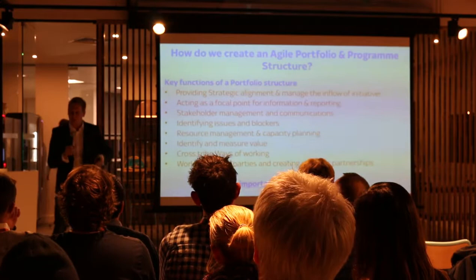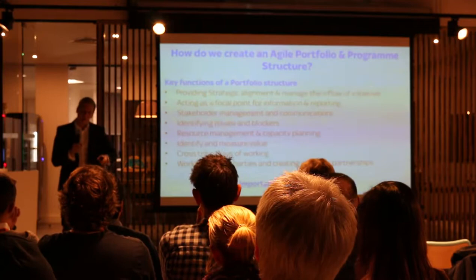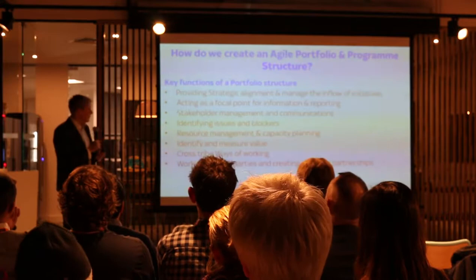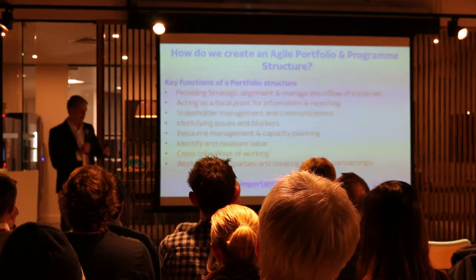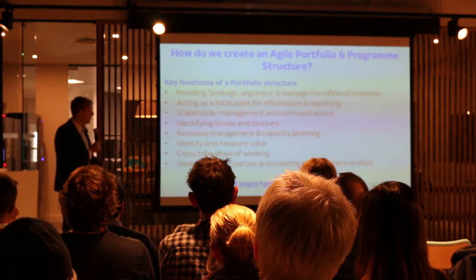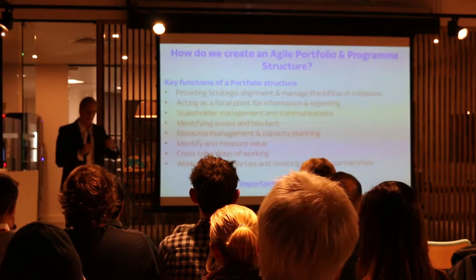It's acting as a focal point for information reporting. Some of you may have challenges dealing with senior stakeholders asking when things will be delivered, what value they'll provide, and when we can move on to the next thing. So it's really important that the portfolio level provides mechanisms to do that. It's about stakeholder management and communications. We've got good executive management that understand the work, but they never stop asking difficult questions — and the idea as a portfolio manager is to shield the team from that and make sure information flows to the right people. It's about identifying issues and blockers, and trying to see problems before they occur.